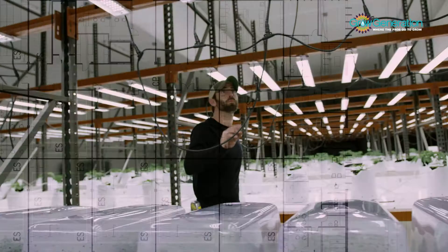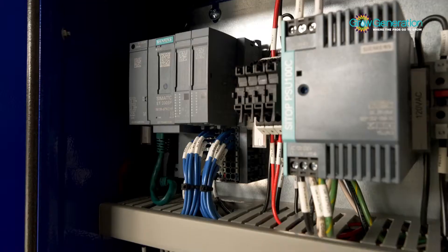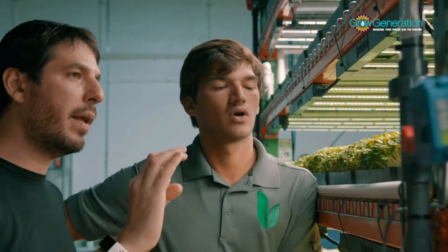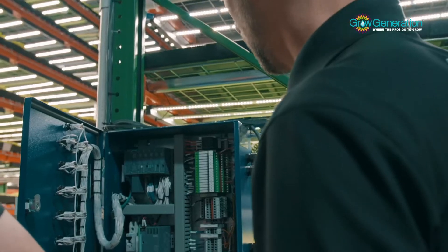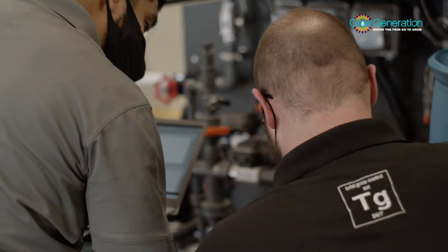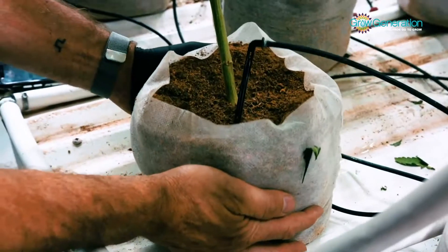The TGC team works with facility owners to create a customized layout that fits their unique growing needs. TGC offers unparalleled customer service and will always be available to solve any problem and answer every question. Take total control of your cultivation with Total Grow Control.